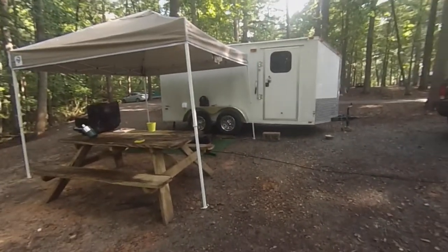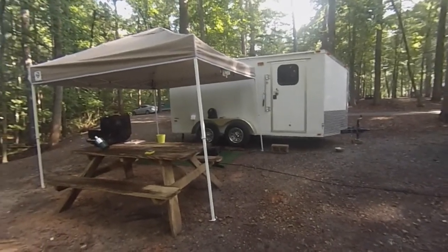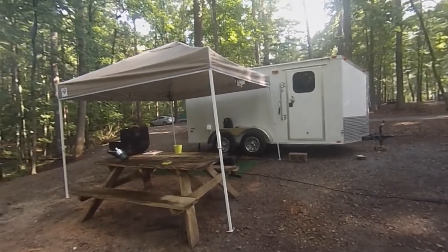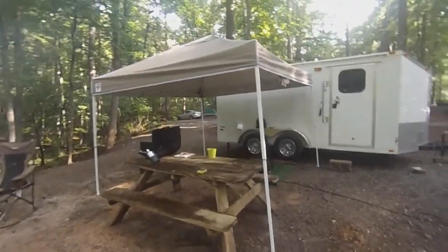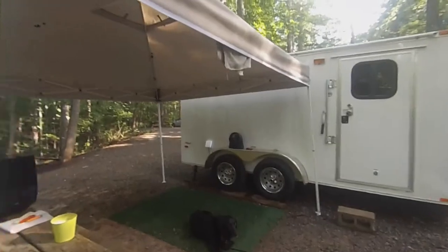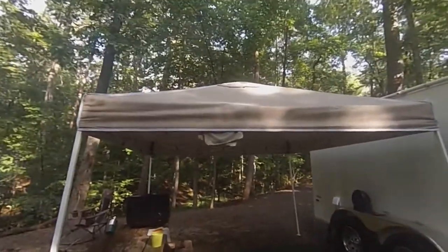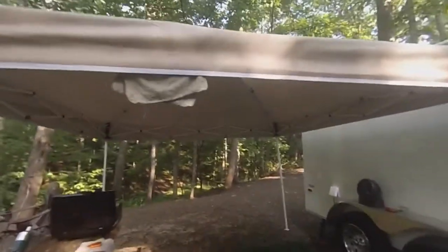Hello YouTube, just want to do a little update on my camper motorcycle trailer cargo trailer conversion. I got rid of that homemade awning — that thing didn't work out. I got this thing here from Academy Sports, was like $85.